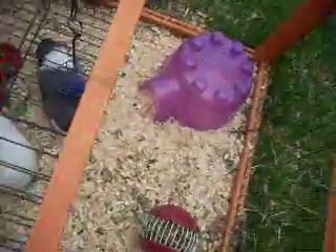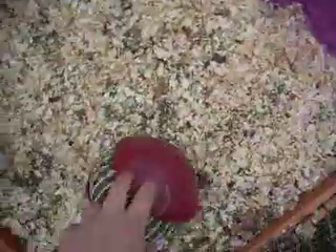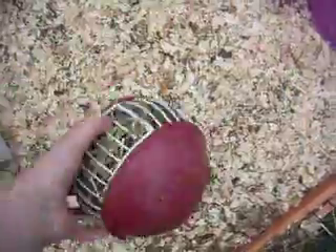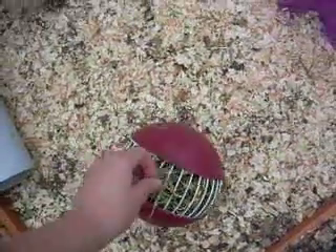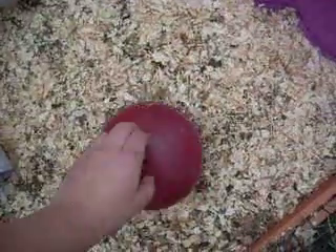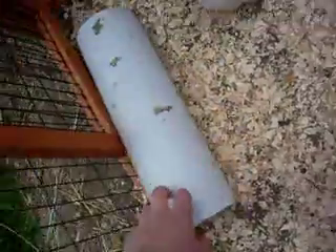First of all, I'll start with the downstairs area. There's their pigaloo. Their hayball — I've got hay and it lasts quite a while. That's why I have this for when I go to school, because they don't eat it all at once and they slowly get it out. And they've got a tunnel — it's just like a pipe, like a water pipe or something.